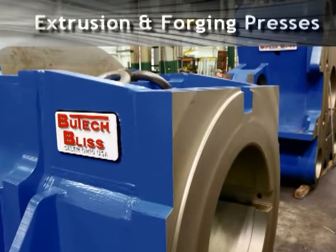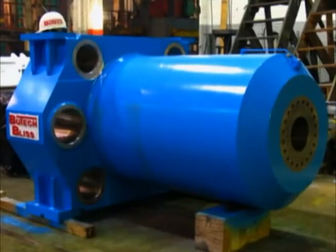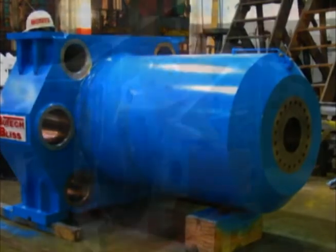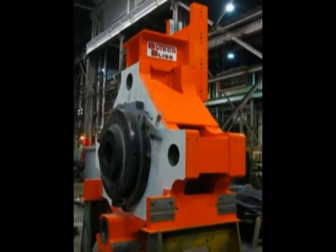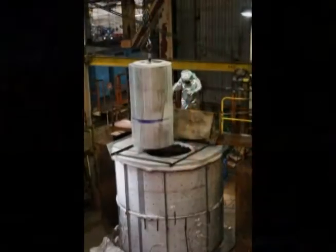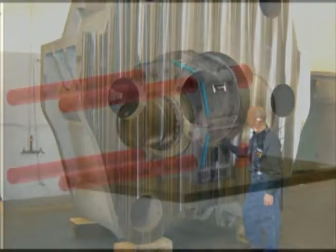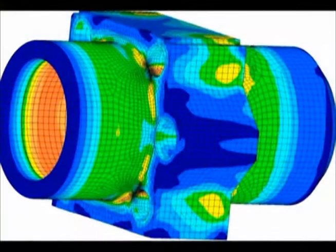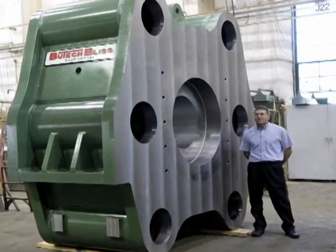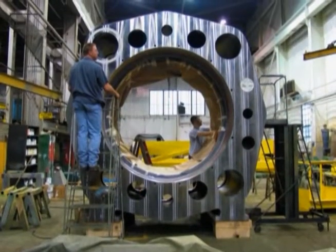Today's modern extruders and forging press operators depend on Butech Bliss to provide engineering analysis to ensure that their presses operate at optimum levels of performance. After all, old presses never die — but they do need attention from time to time. Butech Bliss excels at breathing new life into old presses, using the latest technologies such as solid model design and FEA analysis, coupled with our state-of-the-art fabricating and manufacturing facilities.